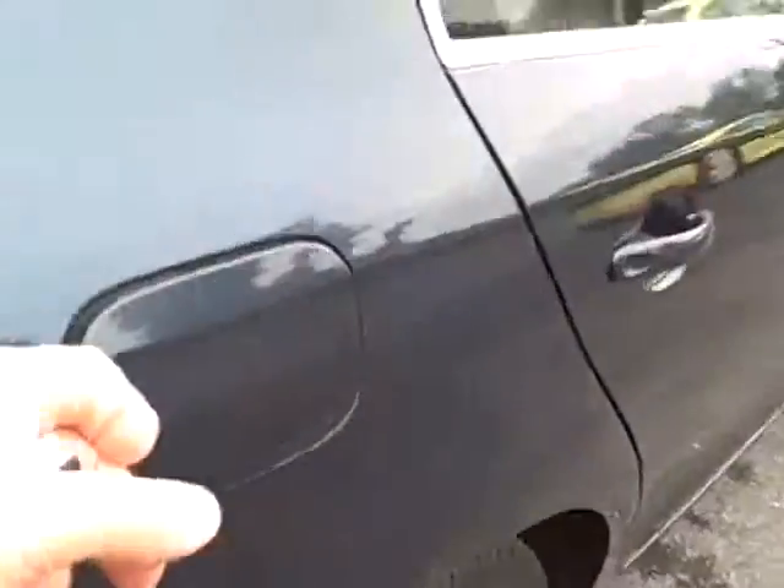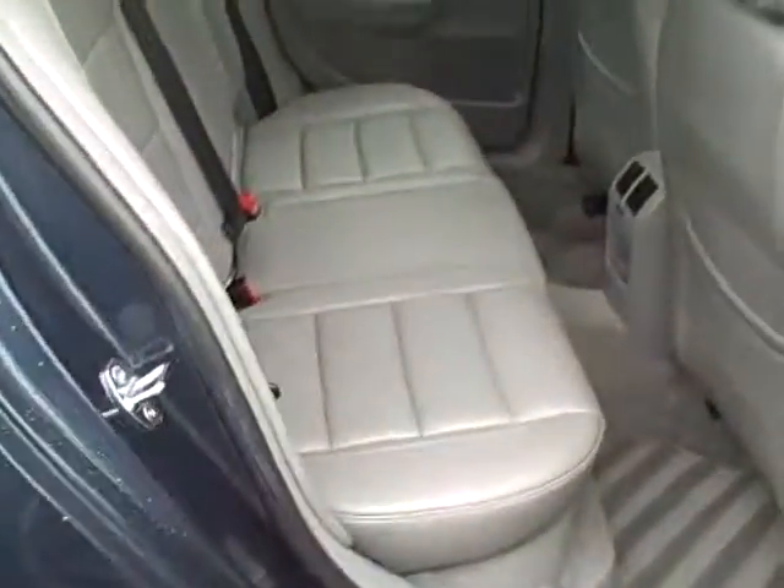Popping the remote on the trunk — enormous trunk. The rear seat folds forward and there's a pass-through as well for skis or whatnot. Power outlet and full-size spare tire. Popping the remote — here's the view of the passenger rear.